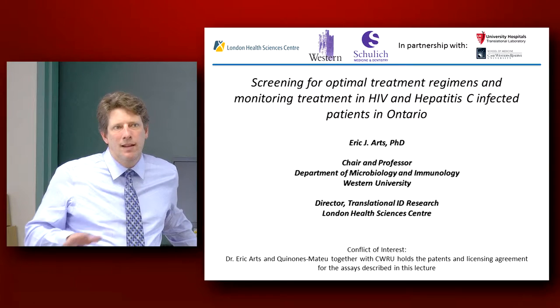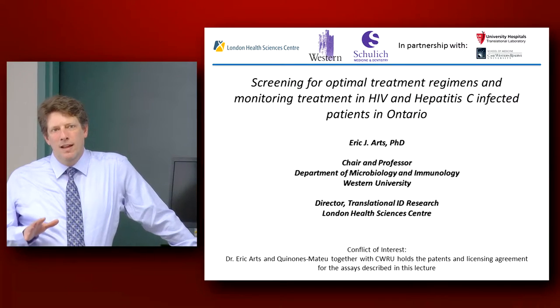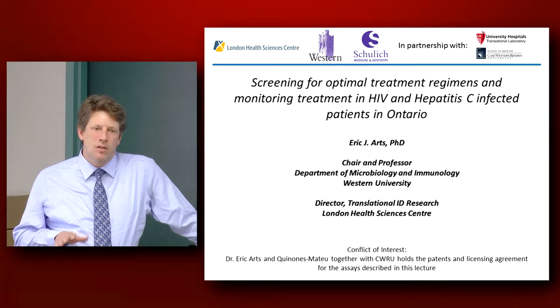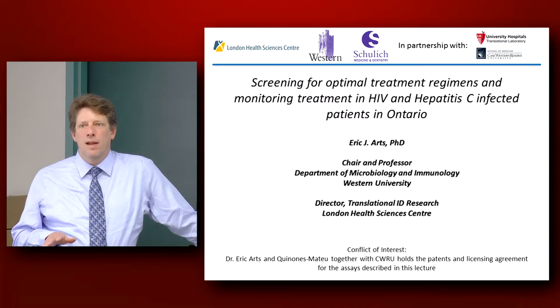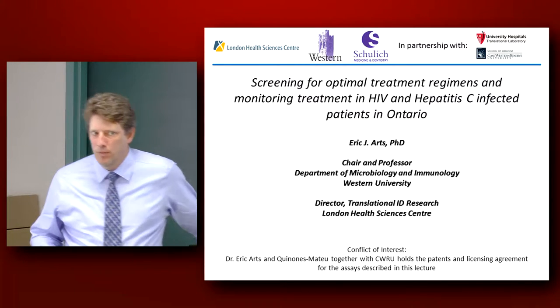And then finally, one of the things I'm going to provide is a description of a lot of the stuff we do on treatment and treatment outcomes in Uganda. It's interesting because a lot of what we're applying now in Uganda is state-of-the-art sort of diagnostic technologies and treatment monitoring that we're not even applying here. And I'll describe how that can be beneficial to patients here.